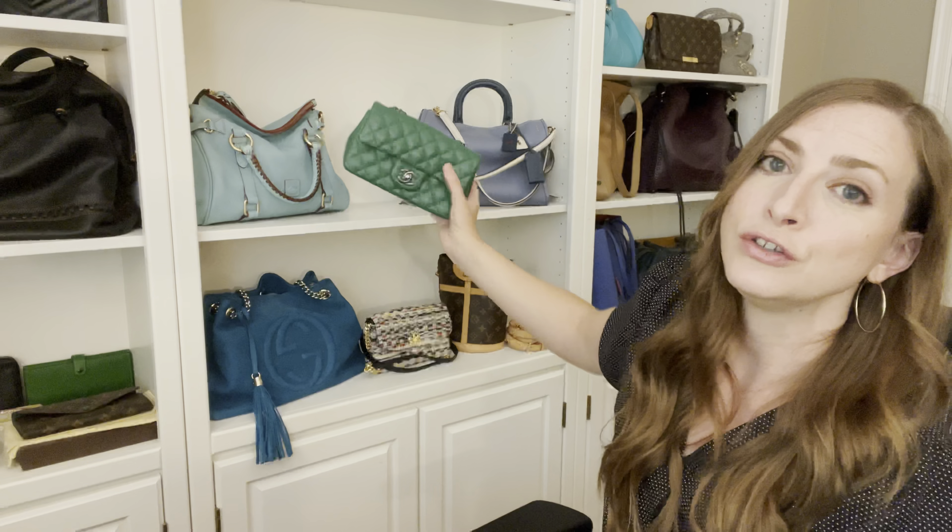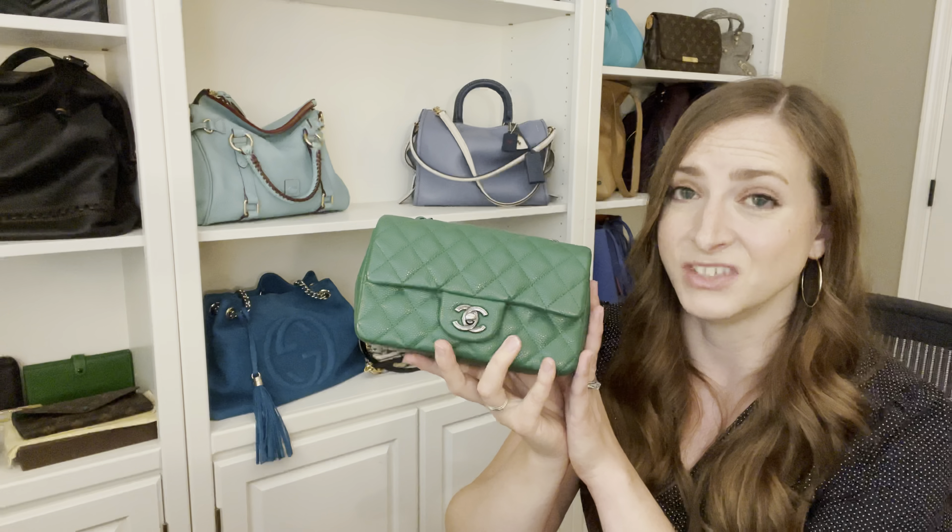Last but certainly not least — honestly, should be at the top of the list. You've probably been staring at it all video. It's my Chanel mini rectangular in this beautiful green color. I love this bag so, so much. But it's a money thing with this one. This is by far the most expensive handbag I have in my collection — it's probably worth over $5,000. And to carry around a bag that's worth $5,000 is a lot of pressure. Luckily, it's caviar leather — it's incredibly durable, it's a nice dark color, I don't worry about color transfer, I don't really worry about rain, I don't worry about the durability of this at all. I'm just so scared I'm going to do something dumb and mess it up, and that's $5,000 out of my pocket. And that just terrifies me.